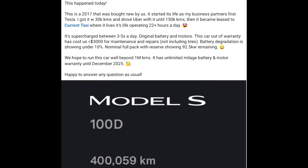Looking into a Model S story — it's showing battery degradation of under 10%, and this Model S 100D has been driven for 400,000 kilometers. It was used as an Uber driver and later as a taxi.